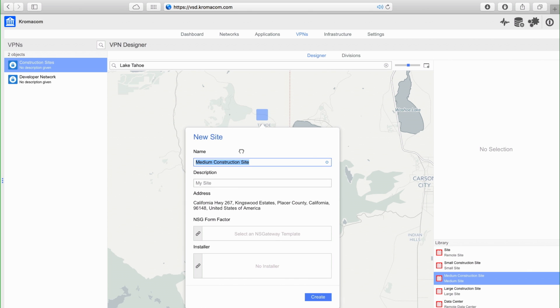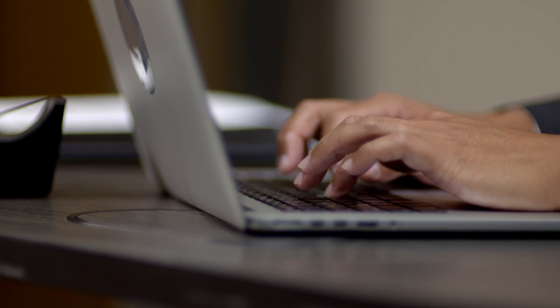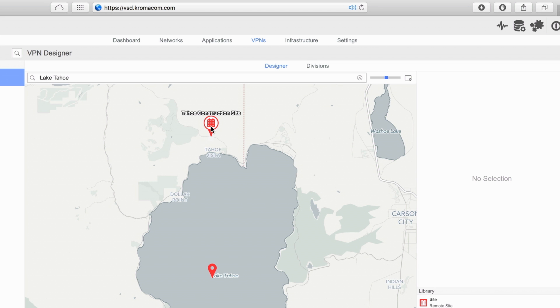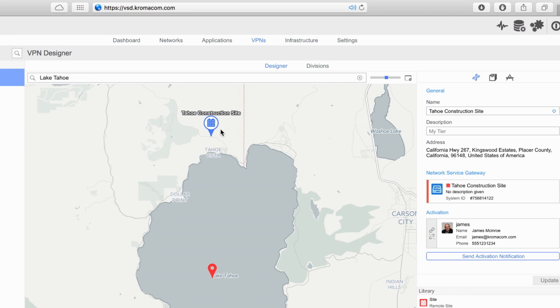John creates the new site and allocates ownership for the installation to James, the construction site foreman. He then couriered the branch device from the warehouse and set the system to text an authentication code to James so the new site could be installed.